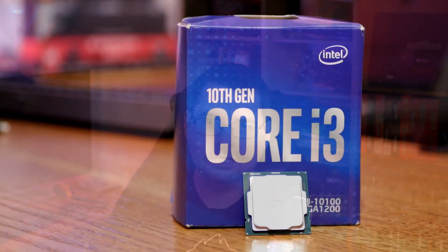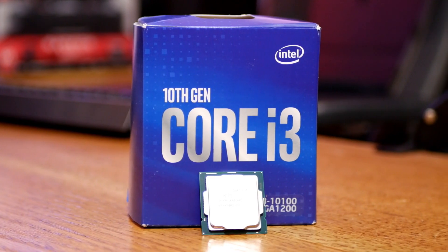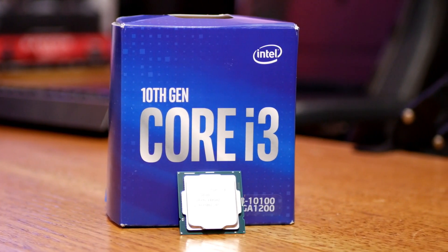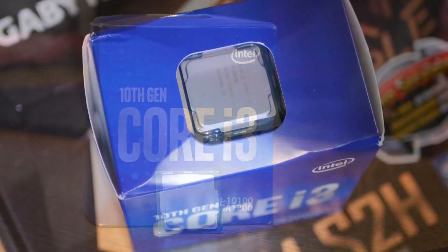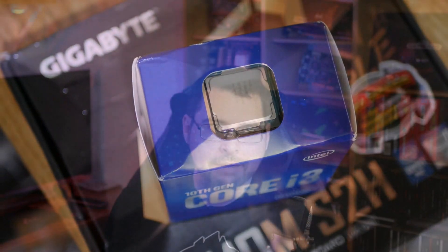The test system I'm using is my i3-10100, using the UHD 630 graphics built right in. I'm running an H410 motherboard — cheapest CPU, cheap motherboard. This does limit memory performance to 2667, so there might be a little bottleneck there, but I don't think it's going to matter much. All the rest of the specs are in the description down below if you're interested.